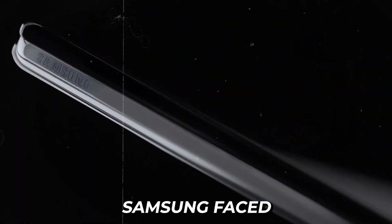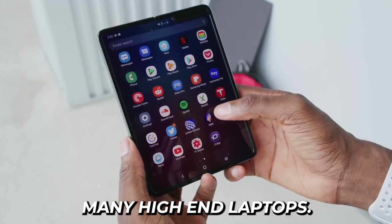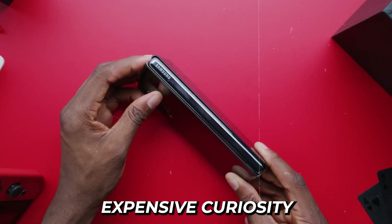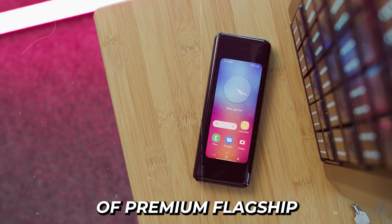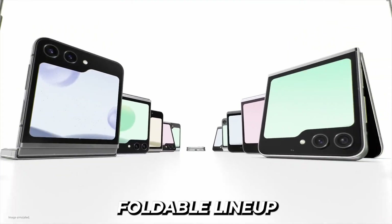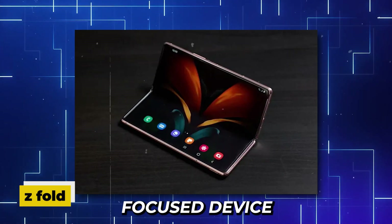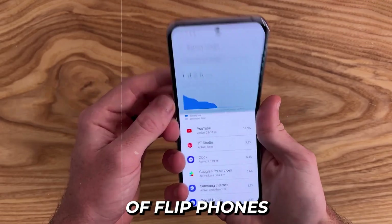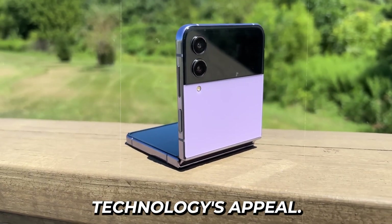Even with these improvements, Samsung faced another significant hurdle: the $1,980 price tag exceeded many high-end laptops, raising serious questions about whether foldable technology could move beyond being an expensive curiosity for tech enthusiasts. Samsung responded with a strategic pivot, expanding their foldable lineup to include different formats. The Z Fold series continued as their productivity-focused device, while they introduced the Z Flip — a style-conscious clamshell design reminiscent of flip phones from the early 2000s, offering a more compact form factor at a slightly lower price point.